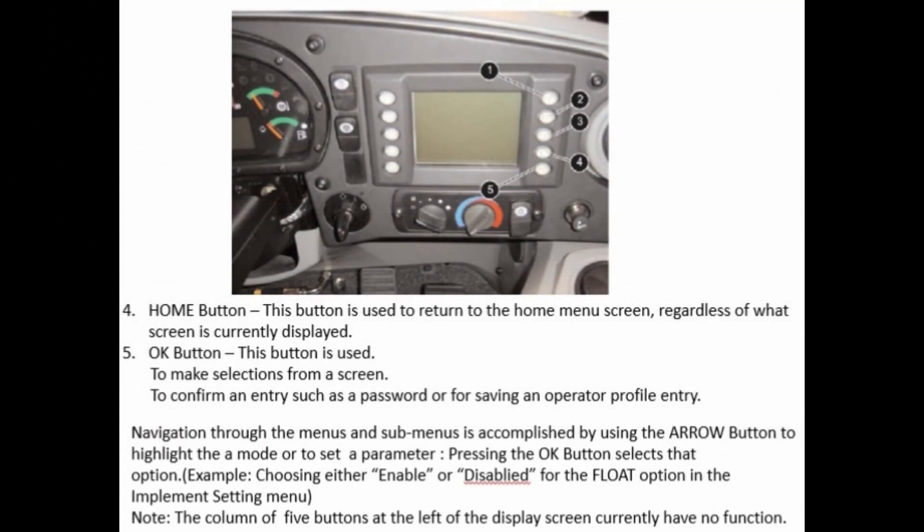(4) Home button – used to return to the home menu screen regardless of what screen is currently displayed. (5) OK button – used to make selections from a screen, to confirm an entry such as a password, or for saving an operator profile entry. Navigation through menus and sub-menus is accomplished by using the arrow buttons to highlight options, then pressing OK to select. For example, choosing either enable or disable for the float option in the implement setting menu. Note: the column of five buttons at the left of the display screen currently have no function.